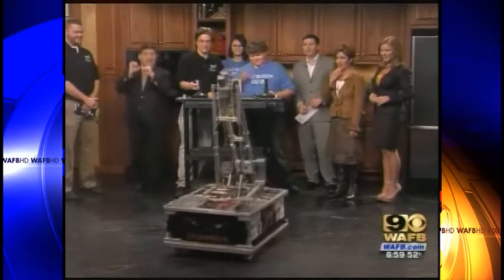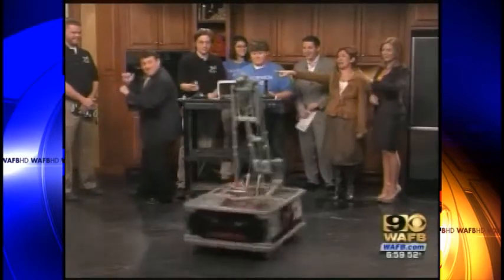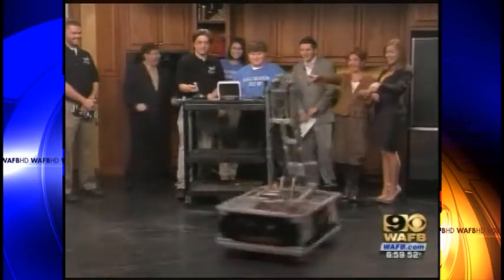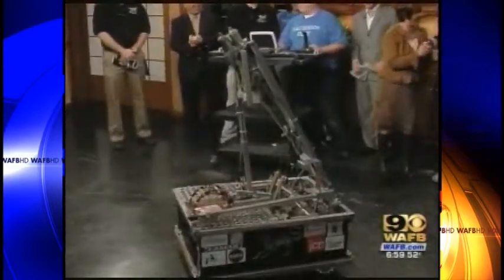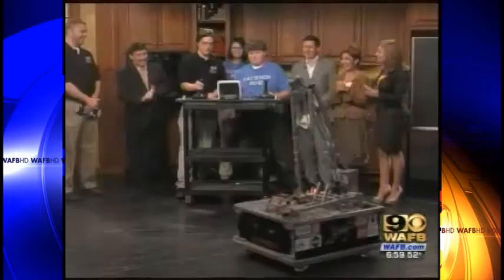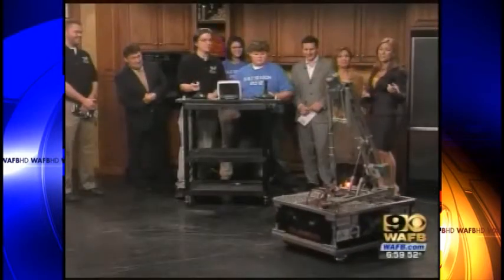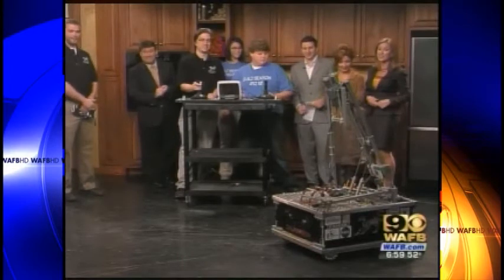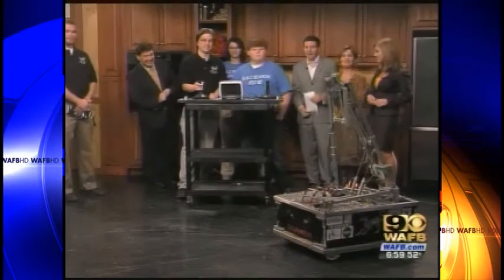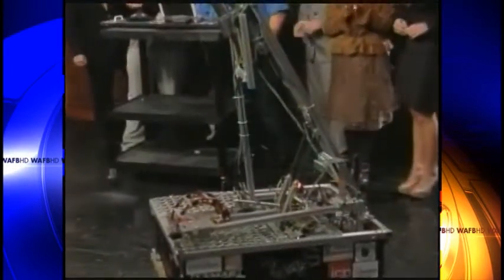Yeah, but I bet it can't dance. That is fantastic, guys. Thank you so much for being here. Be sure to watch our live coverage from New Orleans tonight as the Tigers get ready for Monday's big game. And again, panthrobotics.org — check this out, that's way cool.